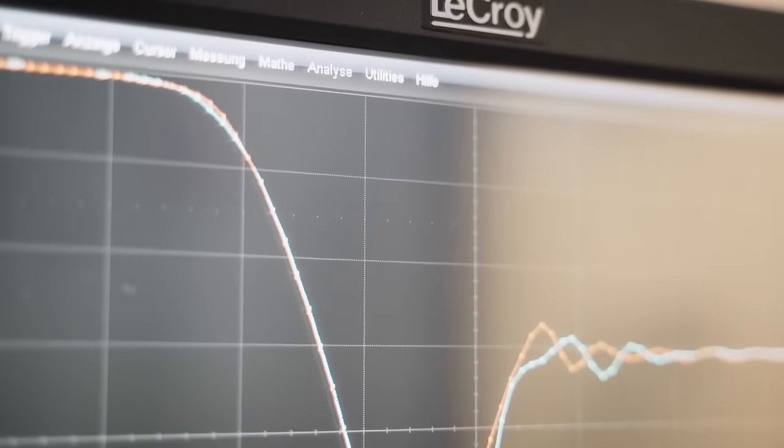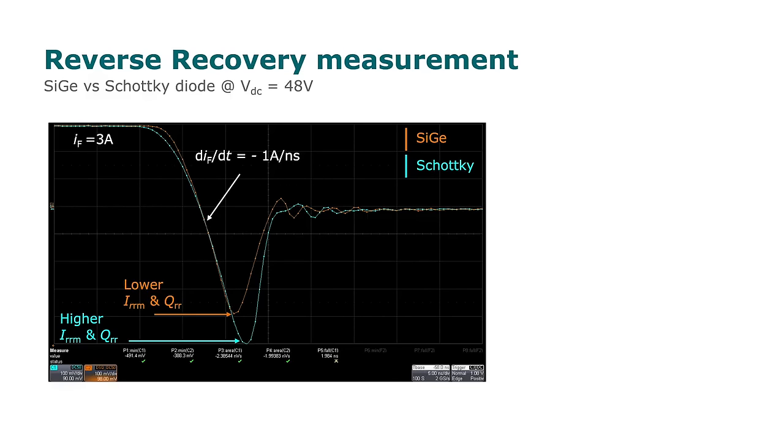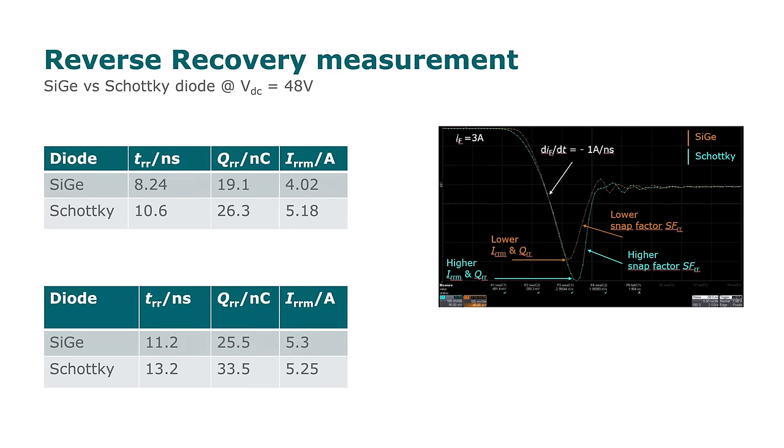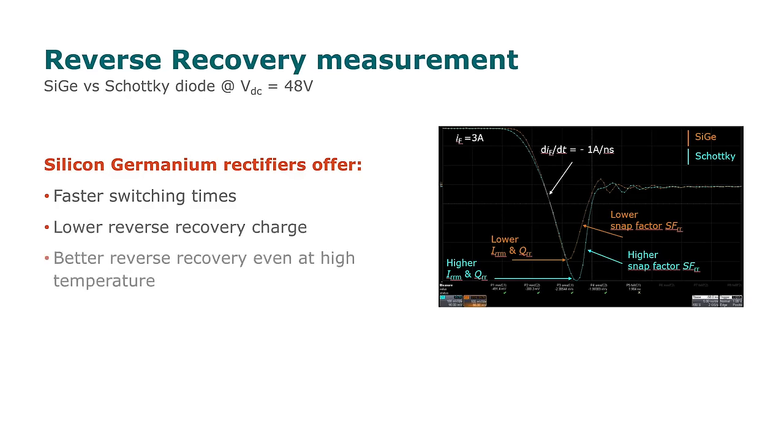Now let's have a look at the results. Both diodes switch with the same dI/dt. The SiGi diode shows a lower recovery charge and lower reverse recovery current compared to the Schottky diode. The snappiness is also lower. The results of the reverse recovery measurements are summarized for 25 degrees C and 150 degrees C ambient temperatures. SiGi offers faster switching times, lower reverse recovery charge, and better reverse recovery even at high temperature.